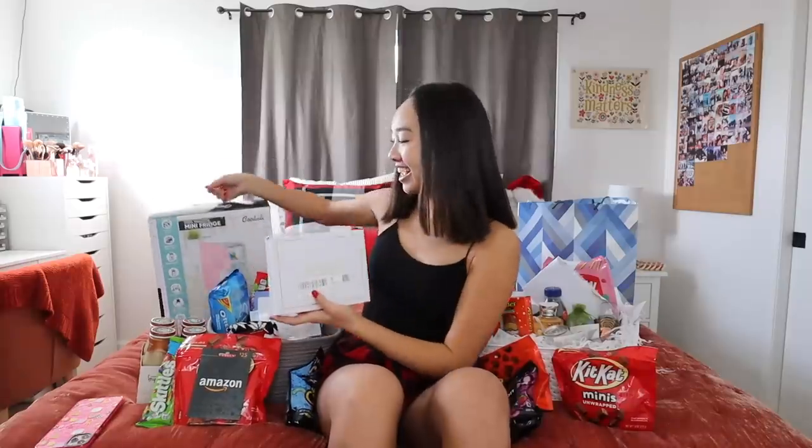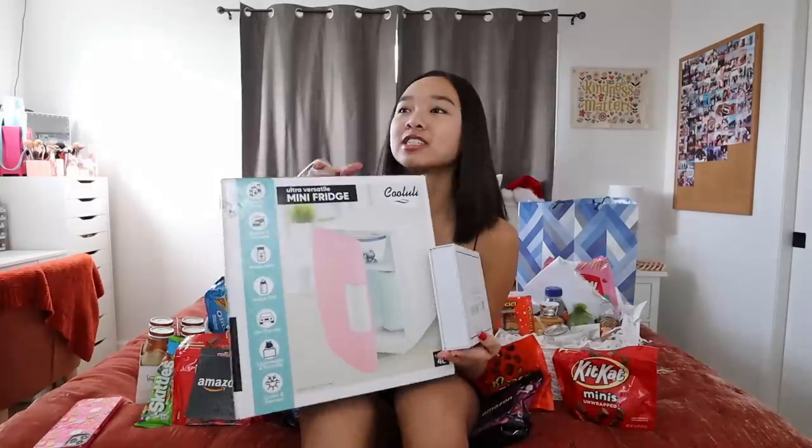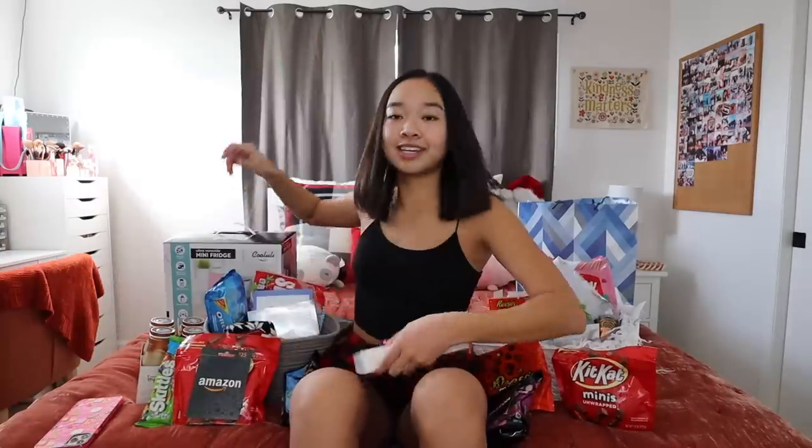First, let's start with what I got from my family. They got me a skincare fridge and a jade roller. If you guys saw my Christmas wishes video, I talked about this and said I want to ask for this for my birthday, so they got it for me. This is a mini fridge — it's pink — and I'm going to be storing my skincare in it. I could also store a drink or food in here, but I want to use it as a skincare fridge.